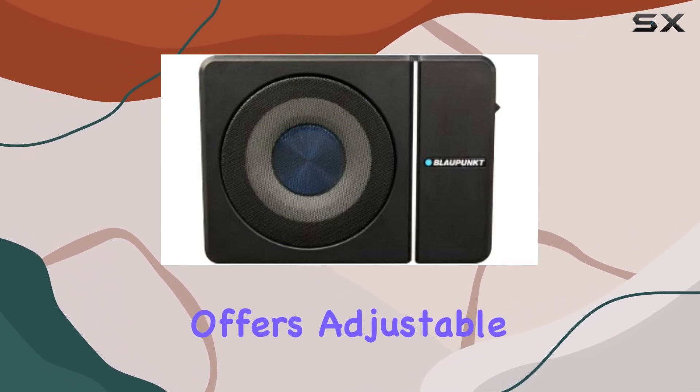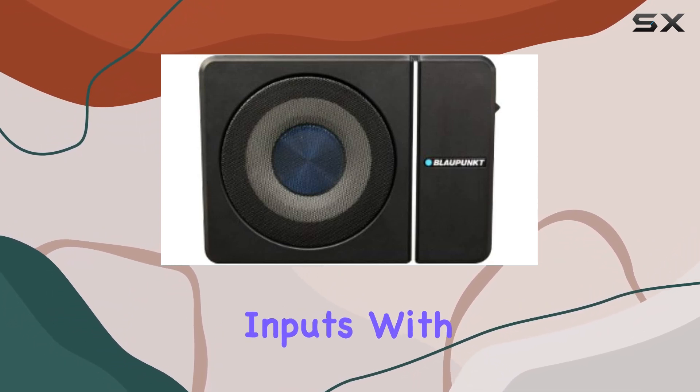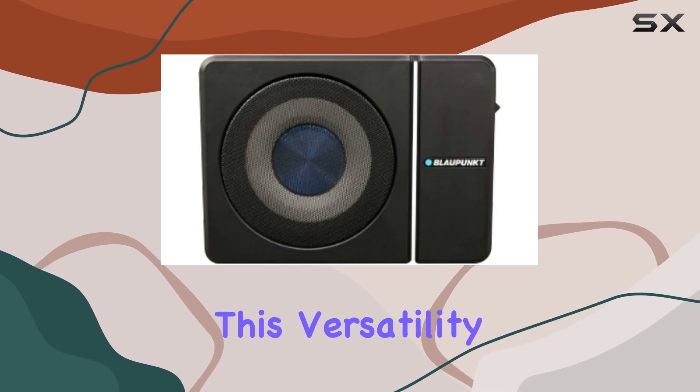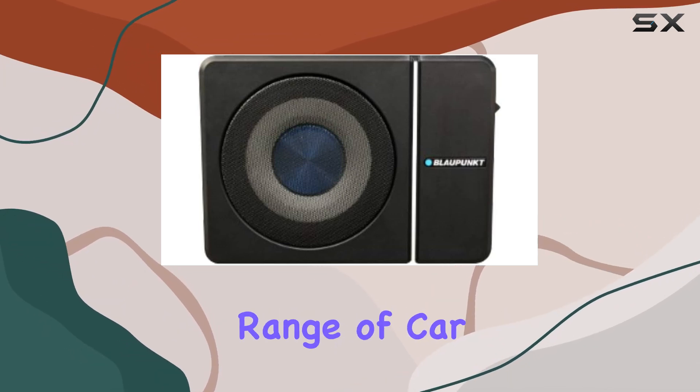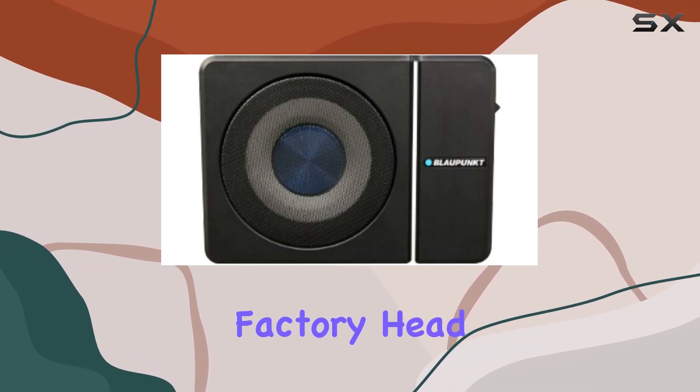Additionally, the subwoofer offers adjustable input sensitivity, accommodating both low-level and high-level inputs with thresholds of 0.15V and 1V respectively. This versatility ensures compatibility with a wide range of car audio setups, whether you're using aftermarket amplifiers or factory head units.